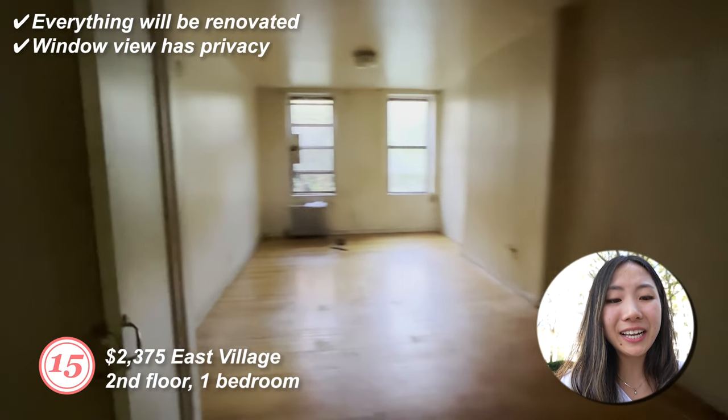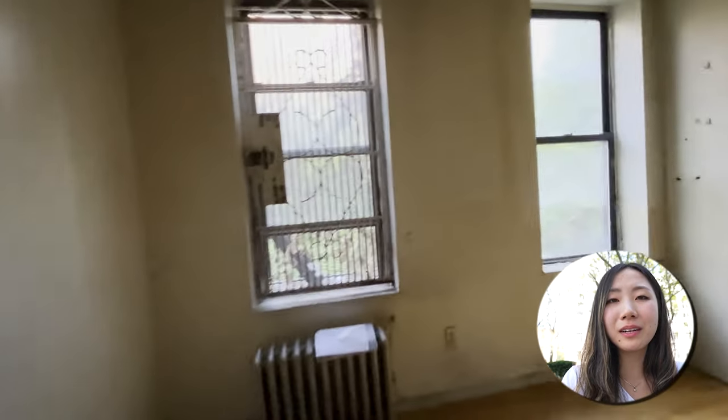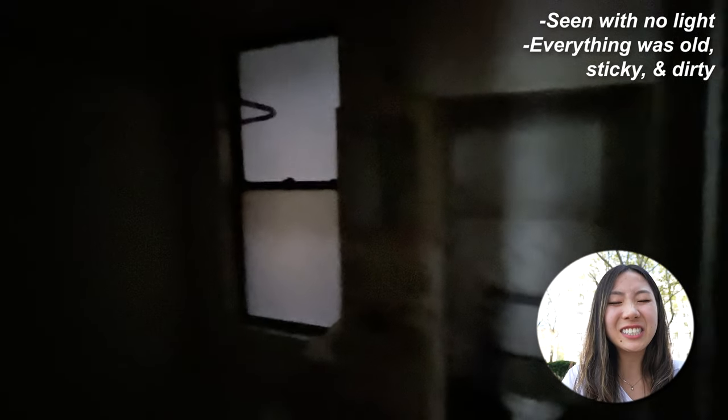Number fifteen: second floor, one bedroom. Everything will be renovated and the window view has its privacy. The broker's fee was not a set 15% — it's flexible for a good tenant. However, this was the worst one I saw on this list. Everything just felt old, and sticky, and dirty during my visit. There was no light in there so I was kind of afraid to touch any doors. I'm sure it'll be a nice space once everything is renovated.